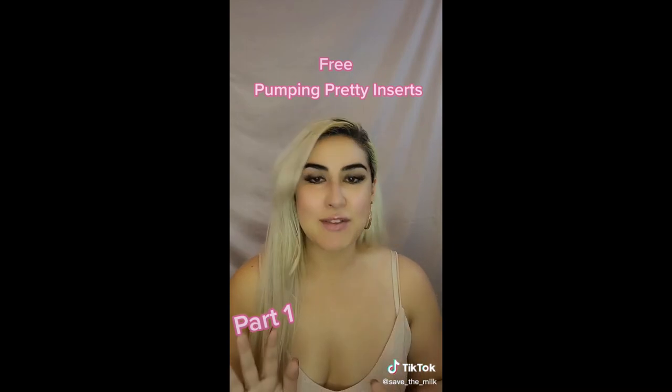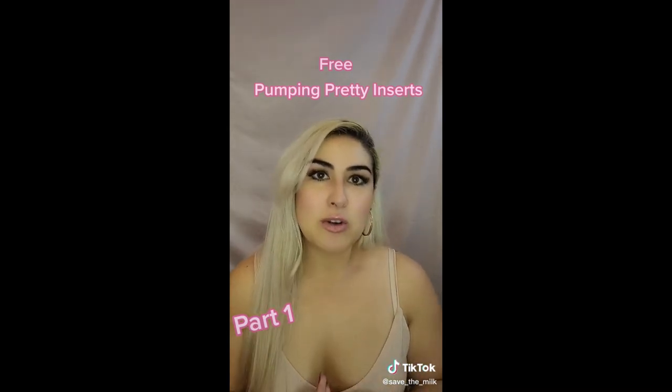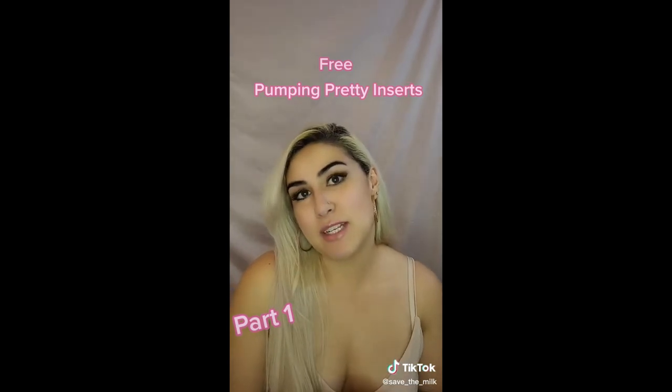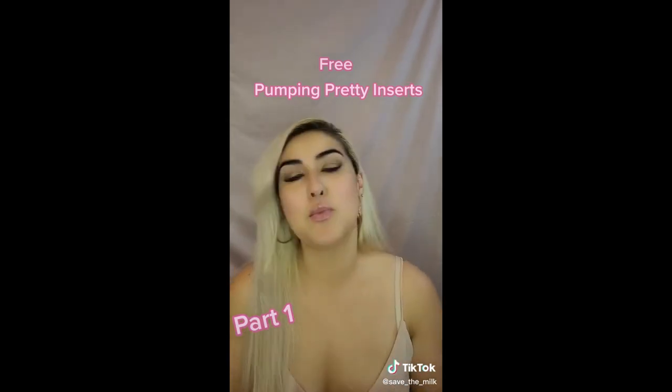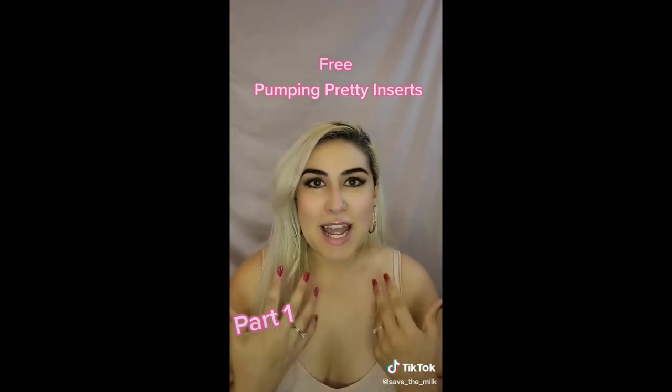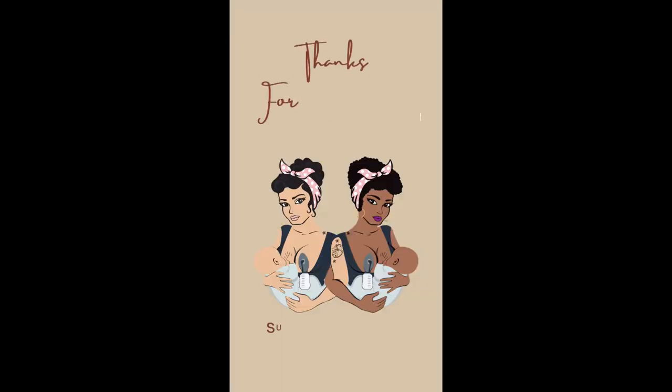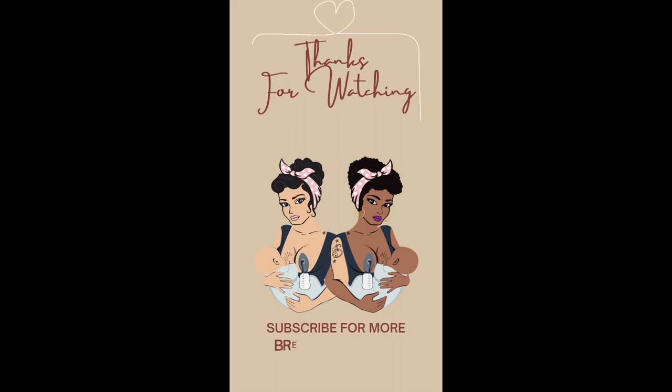If you know anybody that has 5,000 or more followers, share this video with them — hopefully they might be interested. If you have 5,000 followers or more, contact me and I will be happy to send you some inserts.